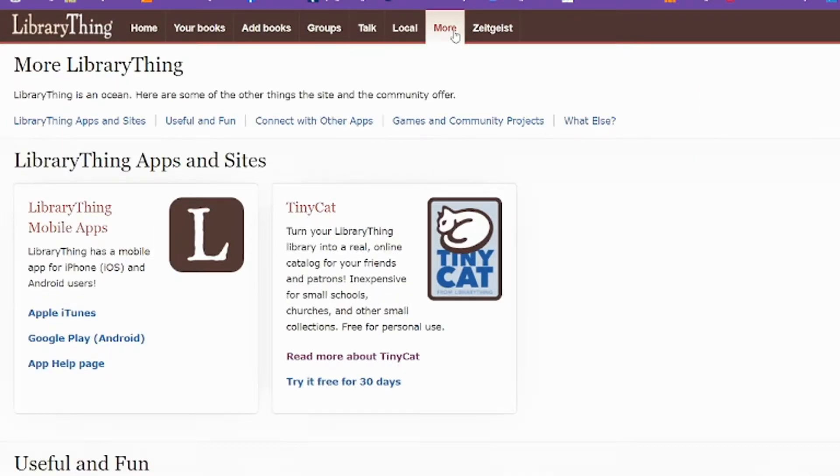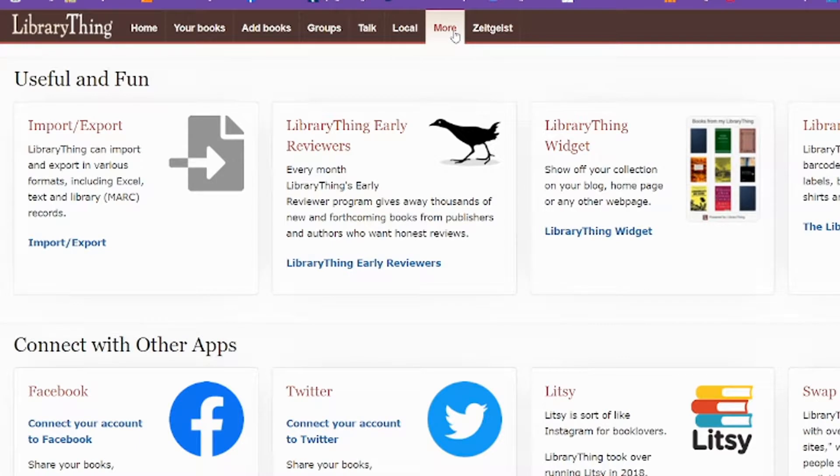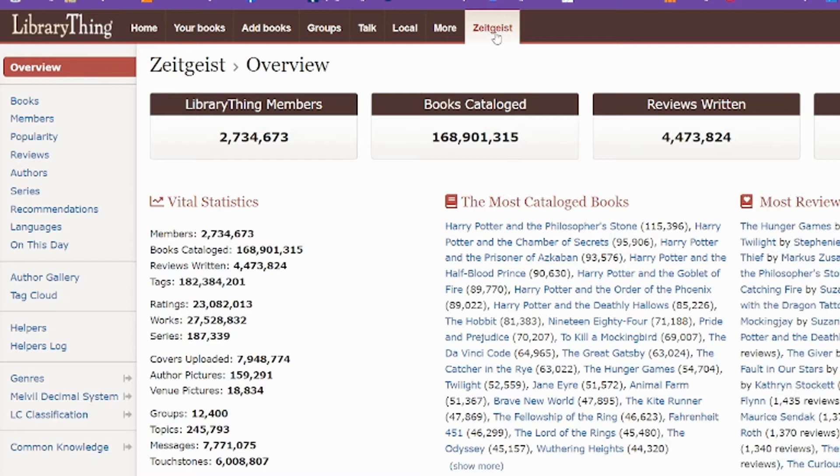Under More, it has an app and info about Tiny Cat, as well as some other random things that might help you via other book apps. Zeitgeist is just the more stats-oriented stuff — like how many tags there are, what's being most reviewed or most read, how many reviews have been written, how many books are cataloged, how many members there are. So if you are super into statistics, this could be fun for you.